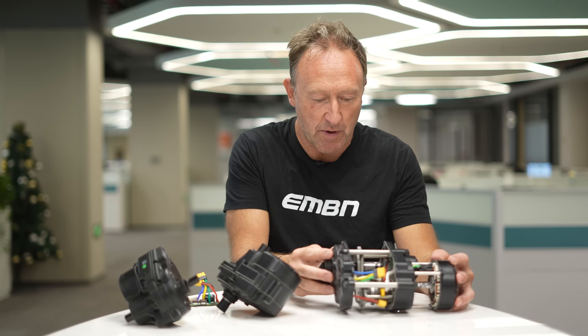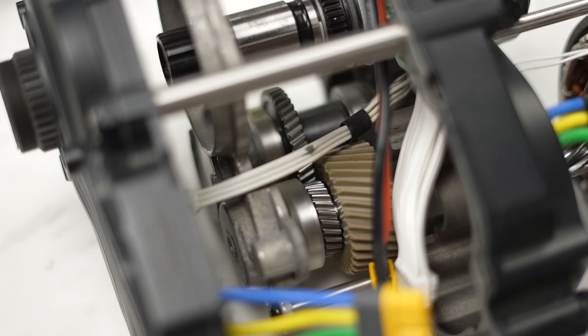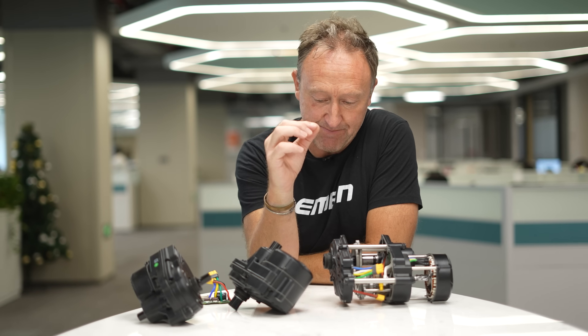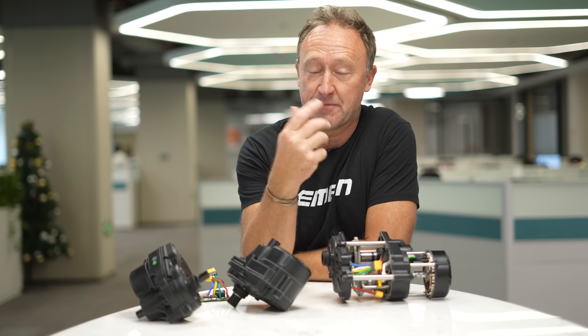Within one motor — take this M510 as an example — you've got the stator, the rotator, the reduction gear, the clutch. Each and every bearing and nut and bolt needs to be designed by somebody. And then, of course, you have the software, the personality of the motor. And this little beauty — we'll save that until last.